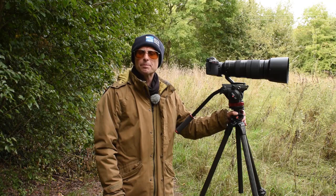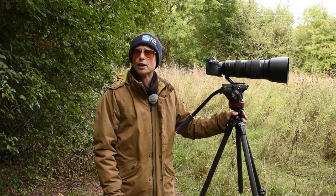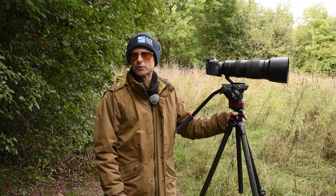Hi guys, welcome back to the channel. This is an equipment video and I'm going to answer a question that I get asked quite a lot: do I use a tripod for wildlife photography? The answer is yes and no.